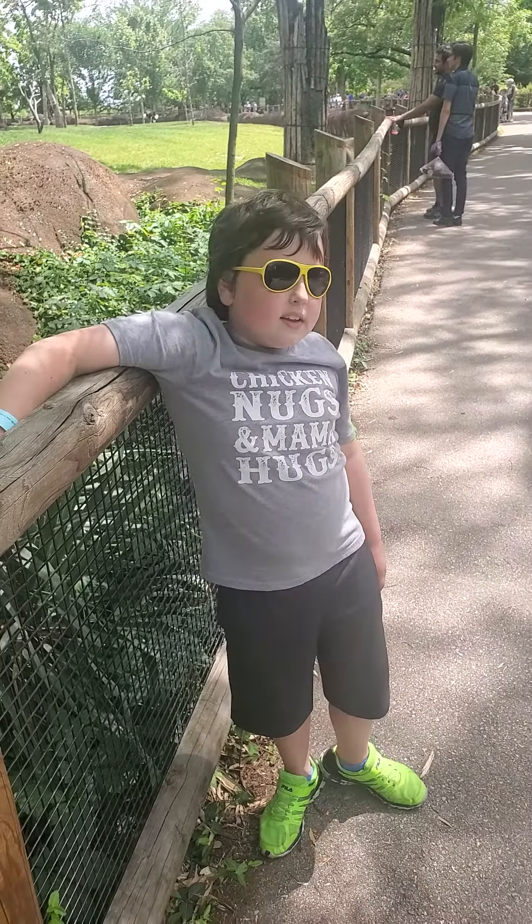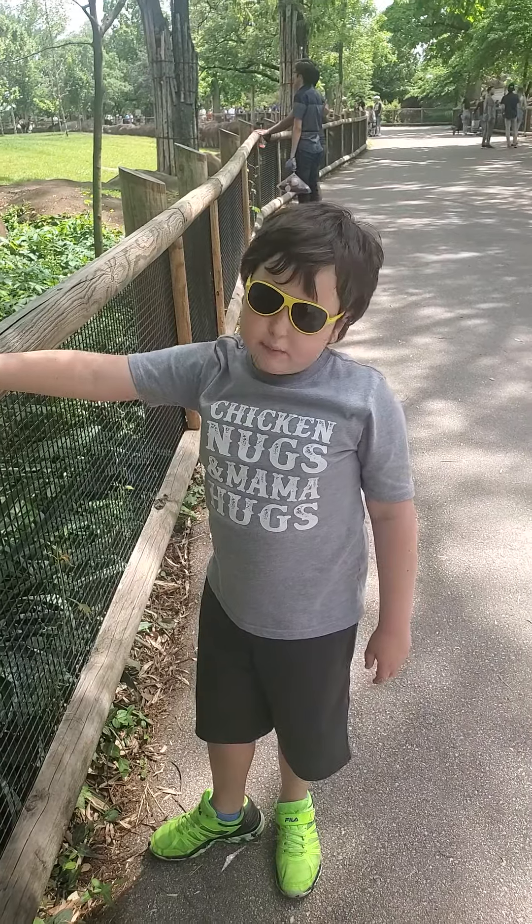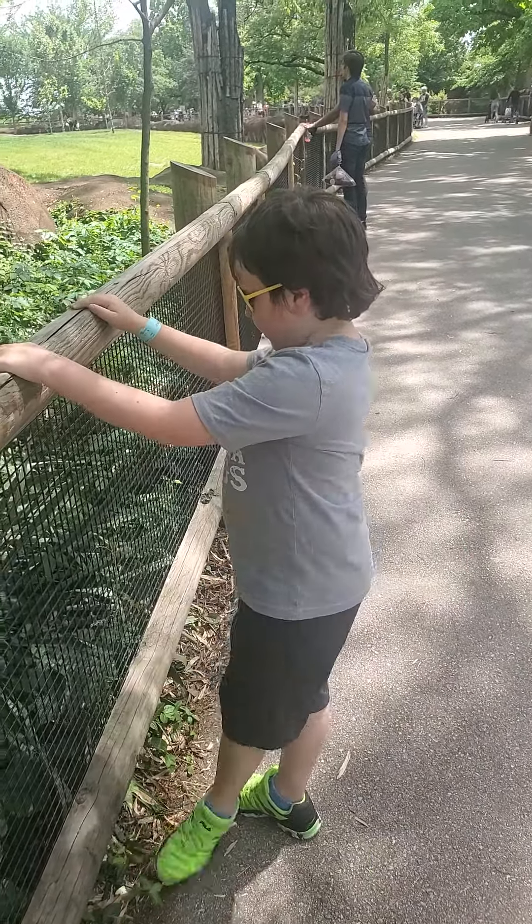So today I'm at the St. Louis Zoo and I'm just going to show you a few animals that we've been doing. Alright, let's go.